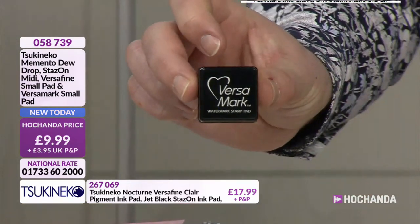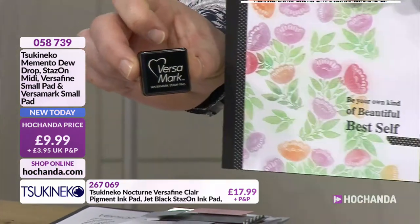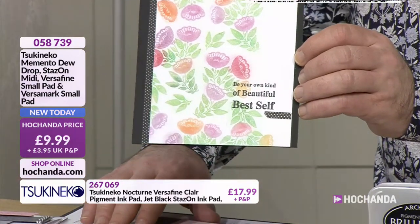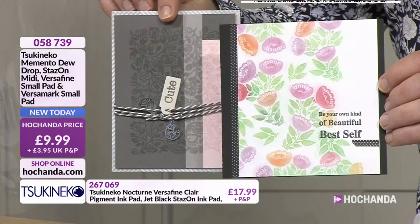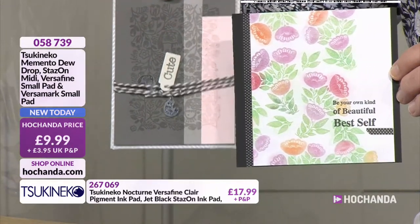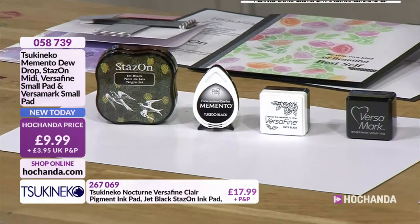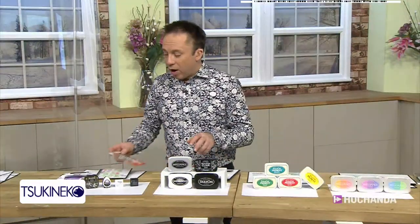And the last one in this selection is the Versamark. Versamark - you've got a few samples here. It's the perfect one to create watermarks. If you put it onto a smooth white card and then chalk over it, it gives you that kind of soft pigment effect. You can use it with mica powders as well - it creates a softer version of an embossing powder. You can see there - that's a watermark onto different colours, just one stamp, and you can see how it gives that shadow of the colour underneath. So it's a lot more subtle. £9.99 gets you those four - everything you wanted to know about ink but were afraid to ask, in one selection for under £10. Item number 058739 - that's been very busy already.